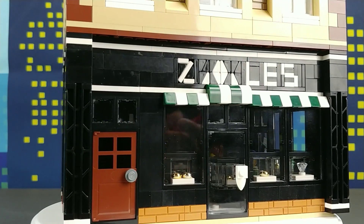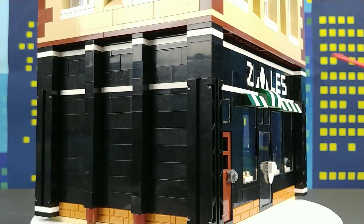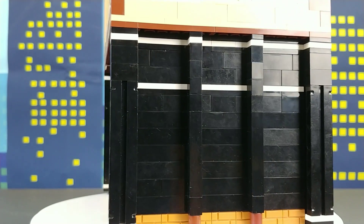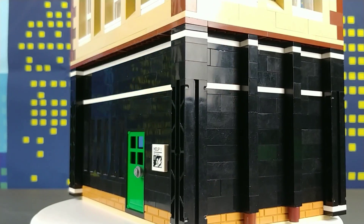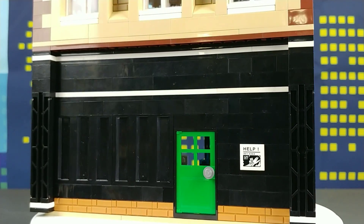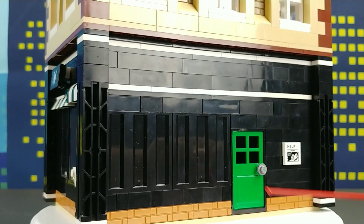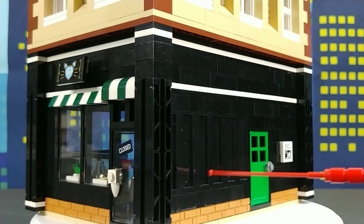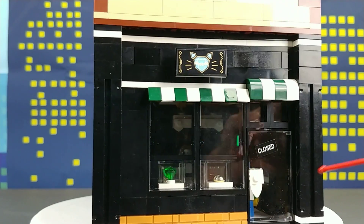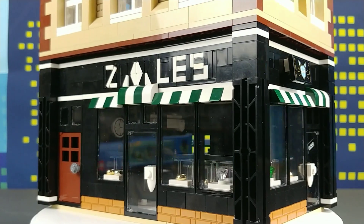The Zales store, as you can see, has a lot of different jewelry in the windows and jewelry displays. These corner pieces are actually from an older set — I believe it's the Ari's Deli set — which was an older LEGO Junior set, and it adds a lot of detail to the building. I also used these two tiles here, and I'll explain why when we get to the interior as it relates to having the displays for the jewelry itself.